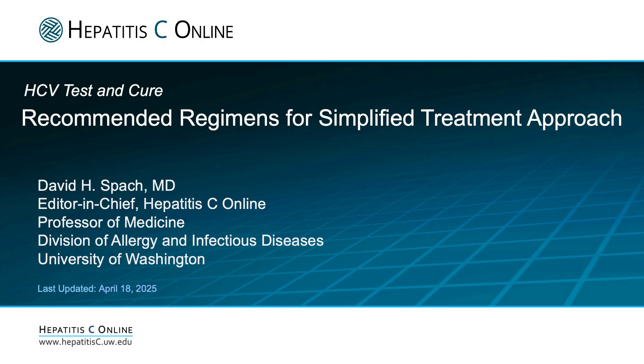Hello, I'm Dr. David Spock, Editor-in-Chief for Hepatitis C Online. This brief video will review the AASLD IDSA recommended regimens for the simplified treatment of persons with chronic hepatitis C virus infection.